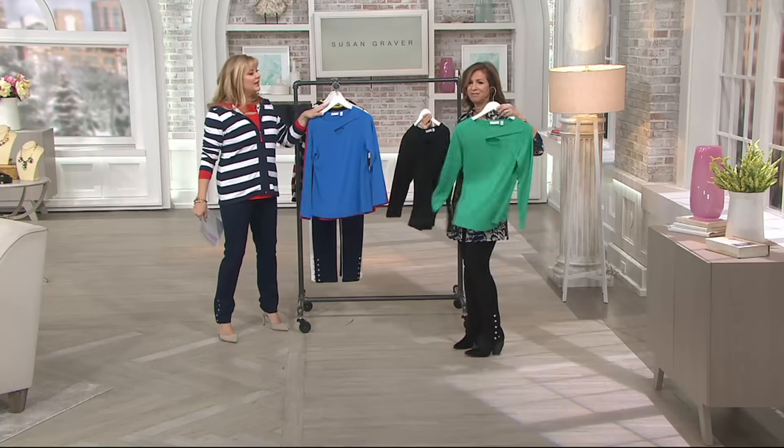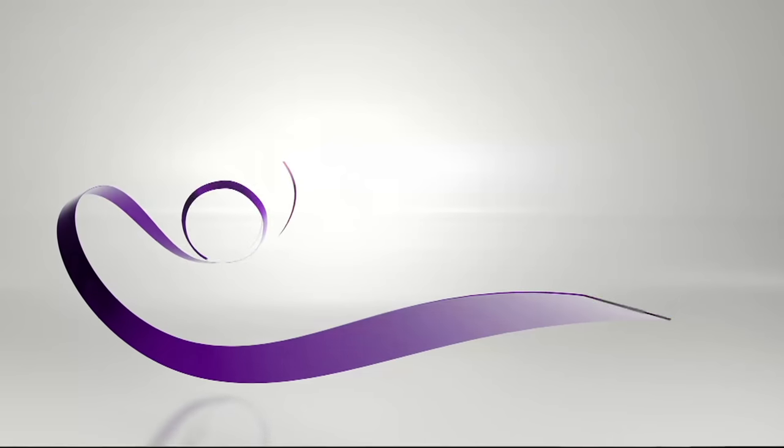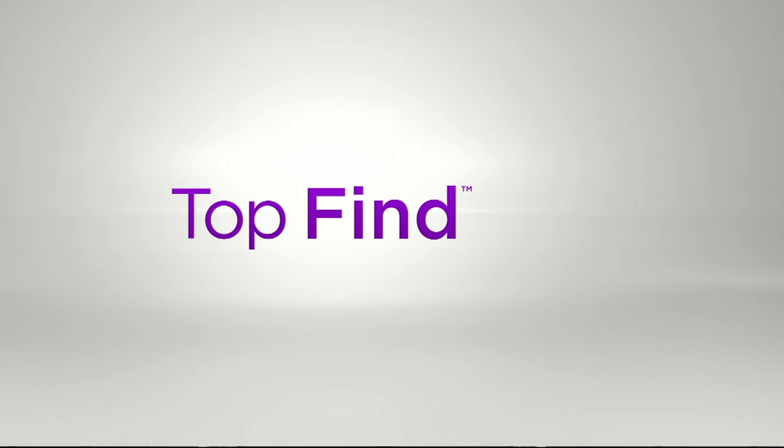All right, Miss Susan, you ready for a top find? It's a top find! We love this.